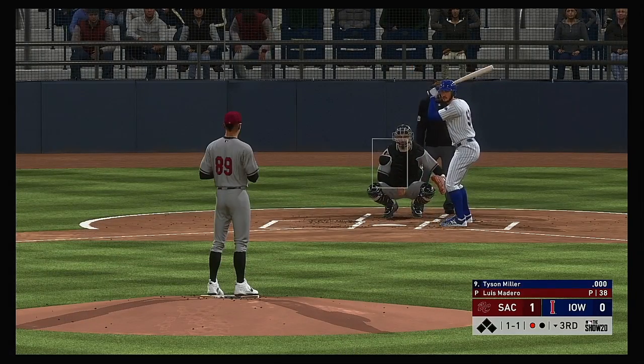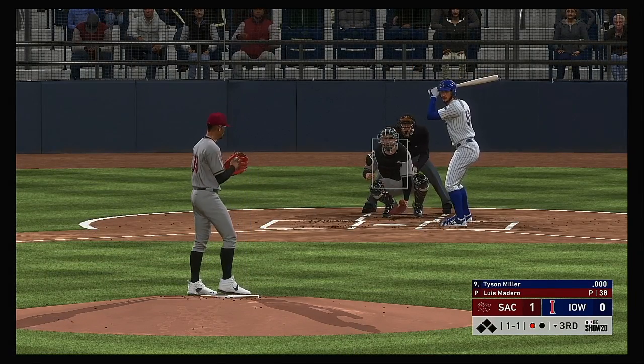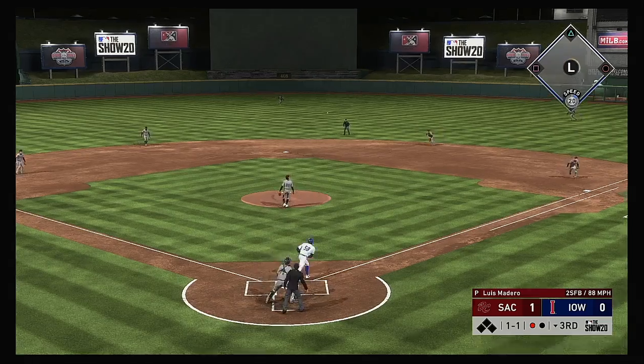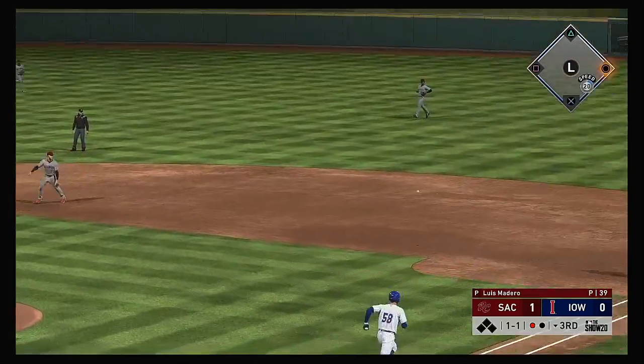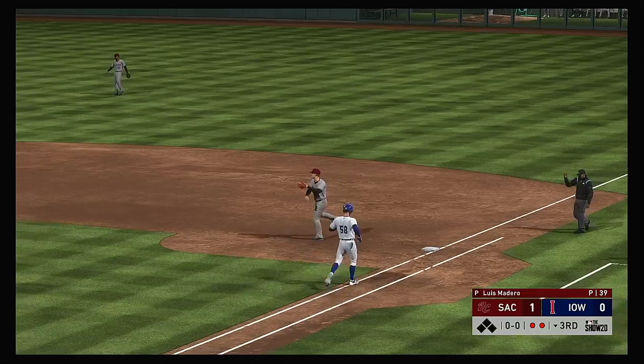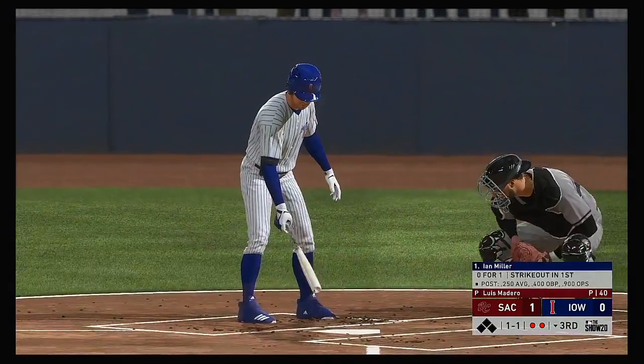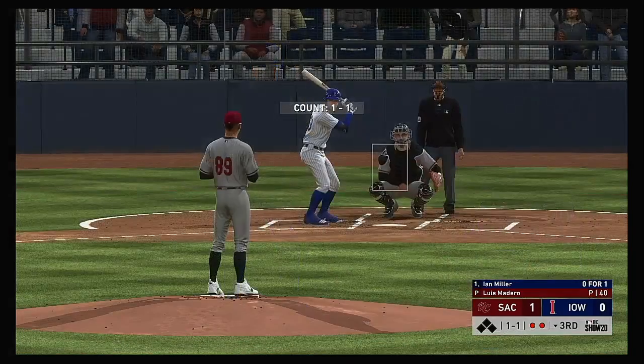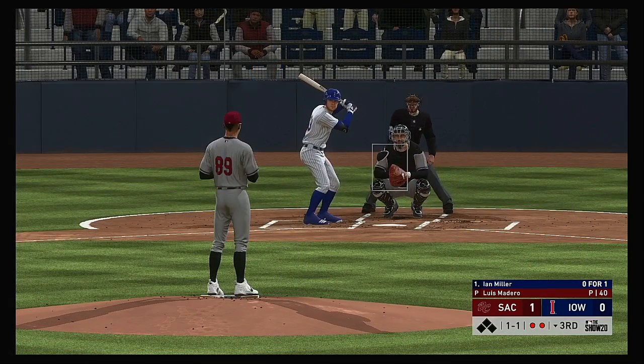Now to the plate, pitcher Tyson Miller. Popped up — Sanchez barehanded. What a play. So stepping in, Ian Miller, 0-1 after he took a called strike three in his first plate appearance.